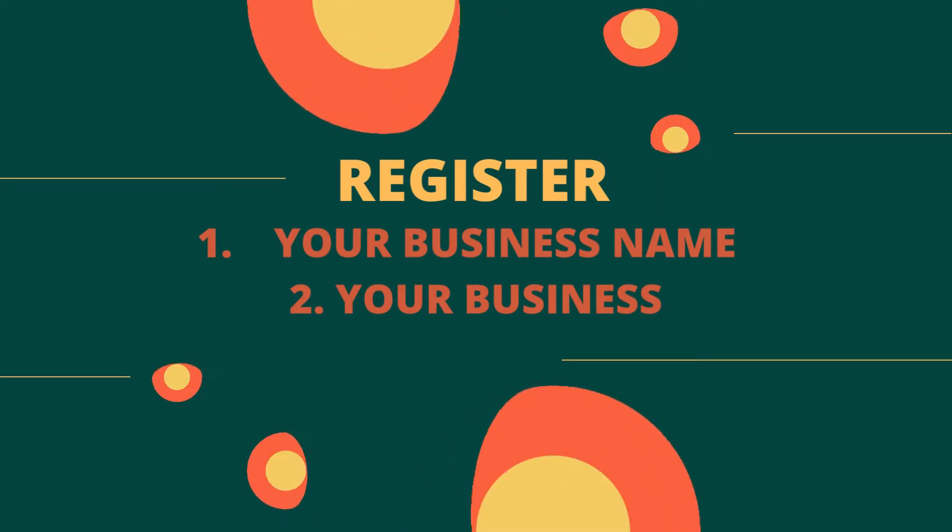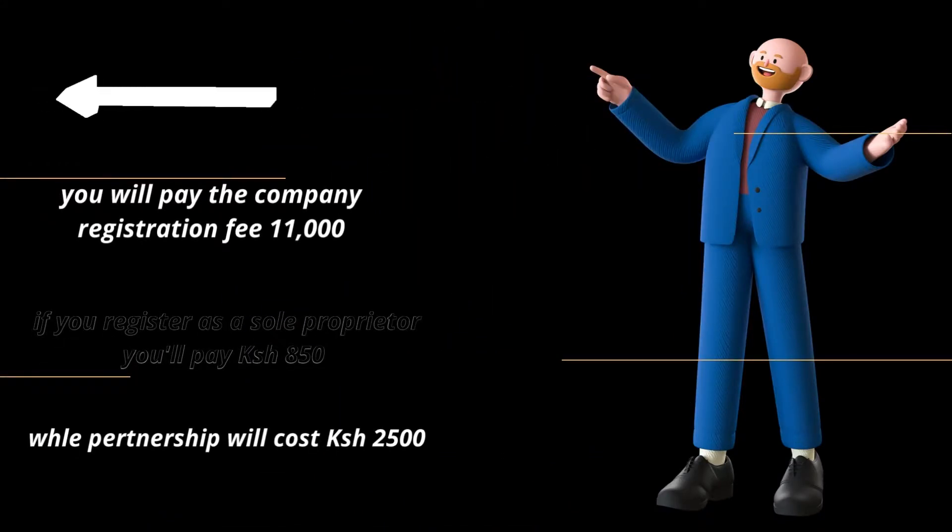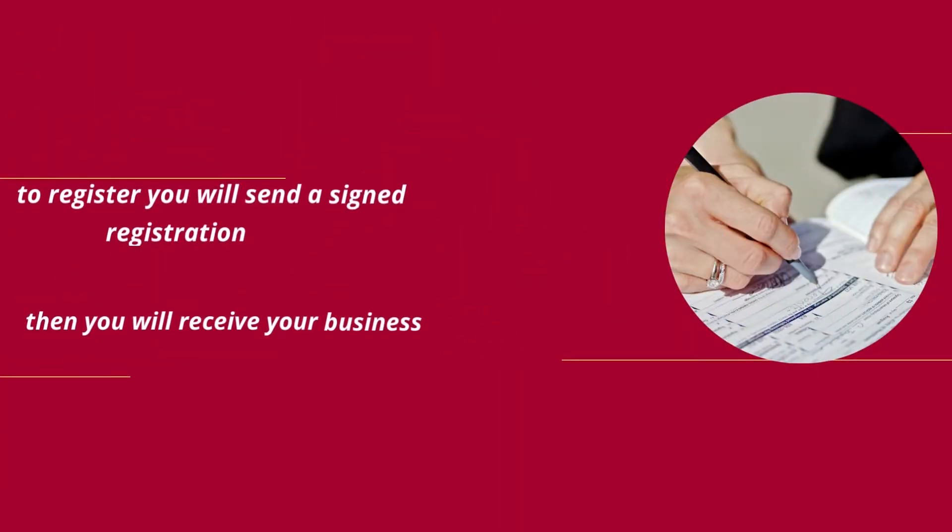Step two is to register your business. During application you will be required to pay a company registration fee of about 11,000 Kenya shillings. If you are registering as a sole proprietor, it will only cost you about 850 Kenya shillings, while a partnership will cost you 2,500 Kenya shillings. To register your business you'll need to send a signed application form.